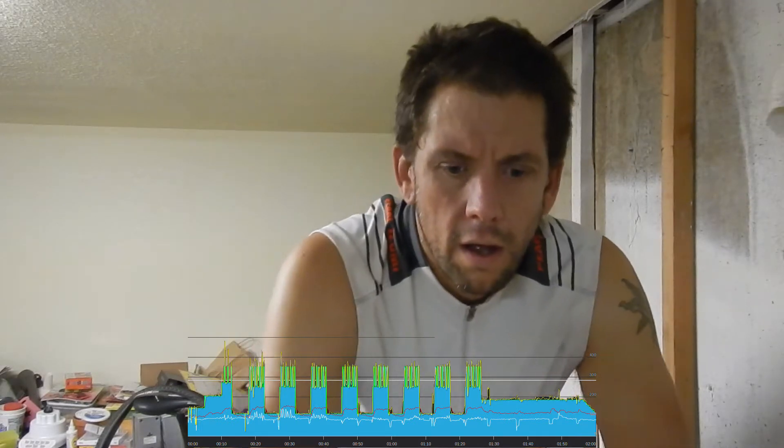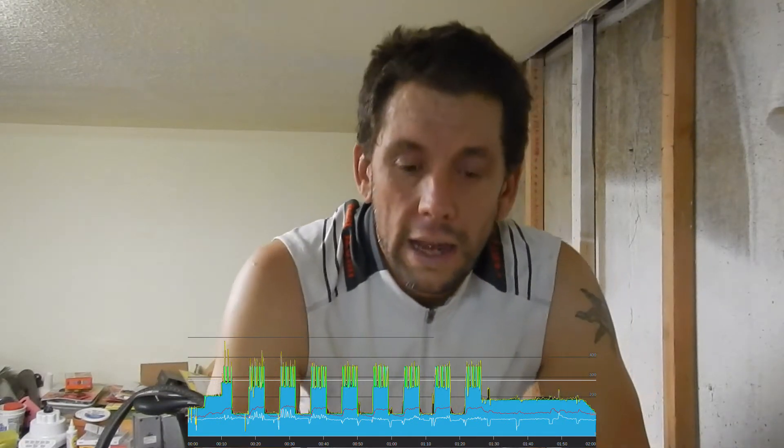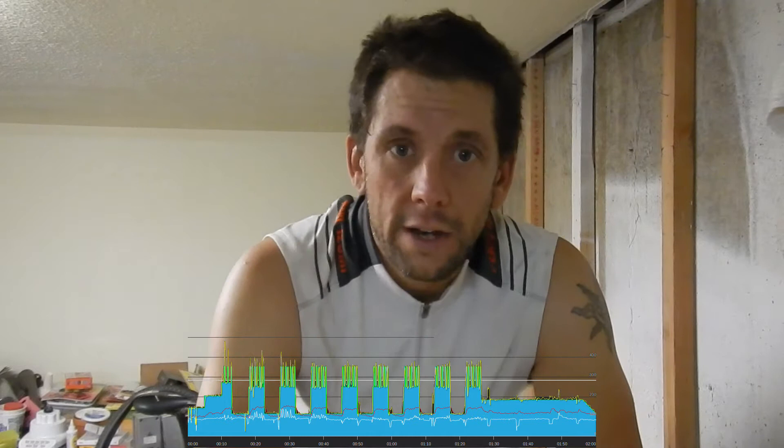Week three day three, workouts are going good. The TrainerRoad beta software crashes every time I use it, but I'm not going to knock them for that. I do enjoy that they've fixed the overlays so I don't have to guess what the coaching messages are telling me. I've gotten pretty good at loading it back up, hitting resume — not restart — and it kicks right back in as soon as you're pedaling.